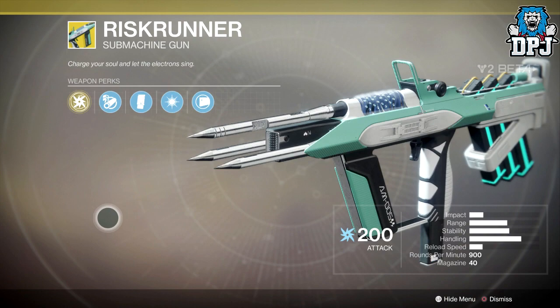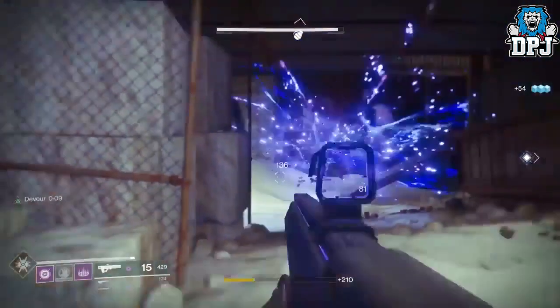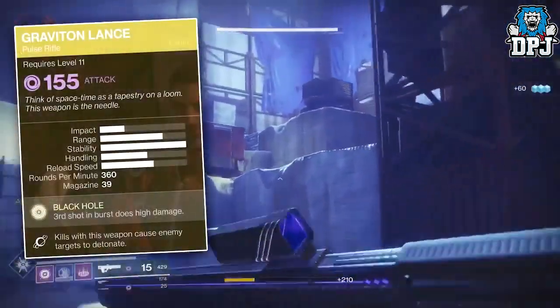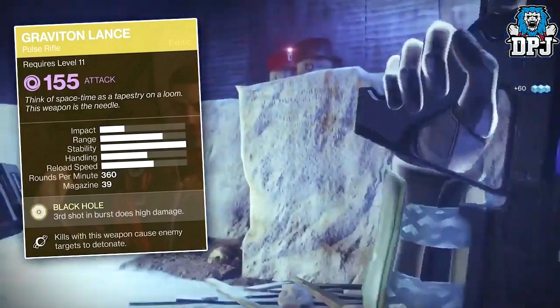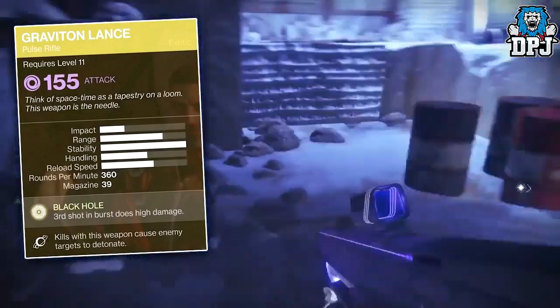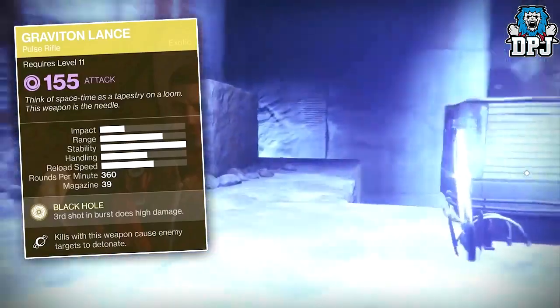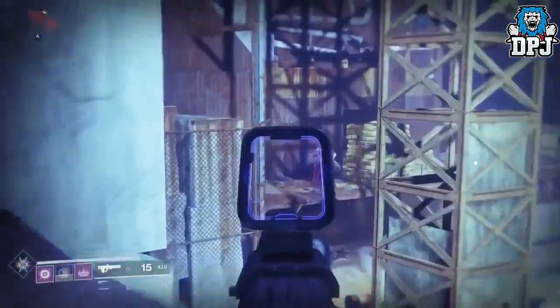We then have the Risk Runner, which we know is an SMG energy weapon. Next to that we have the Graviton Lance, which is an amazing looking and amazing sounding pulse rifle. Next to that we have what looks to be a Cabal weapon called the Skyburner's Oath — absolutely immense looking. And then we have the Sunshot, which is the hand cannon.